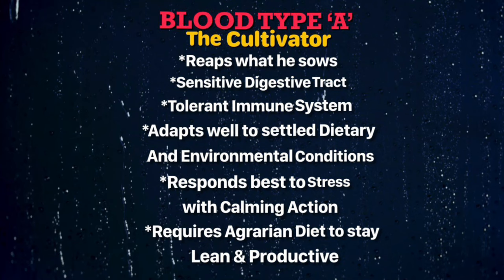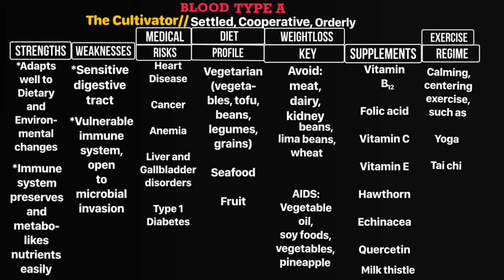Your strengths are that you adapt to changing situations very well, like new environments and diets, and your immune system preserves and metabolizes nutrients easily. Your weaknesses are that your digestive tract is sensitive and your immune system is vulnerable, which opens it up to microbial invasion. Your medical risks include heart disease, cancer, anemia, liver and gallbladder disorders, and type 1 diabetes.